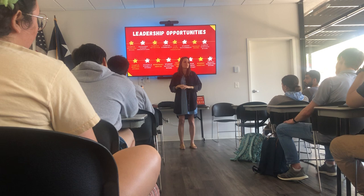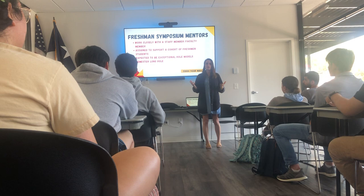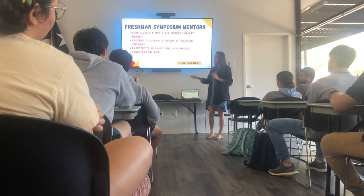The first bucket of leadership positions are in student mentorship. The first one is a Freshman Symposium Mentor. If you went through Freshman Symposium, that qualifies you. If you're interested in working with a staff and faculty member to welcome freshmen in their first few months on campus, make their experience positive, and introduce them to UST, this could be great for you. You also get a great networking opportunity to become close with a staff or faculty member.